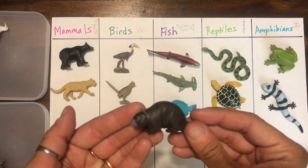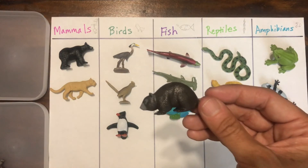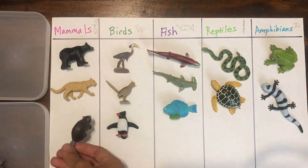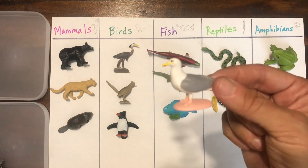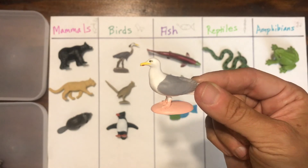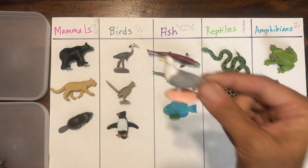That's a beaver. What do you guys think? Where should we put the beaver? It has fur and it's warm-blooded — it's a mammal for sure. And if you've ever gone to the beach, you may have seen this — a seagull. Are seagulls mammals, birds, fish, reptiles, or amphibians? That's right, birds.